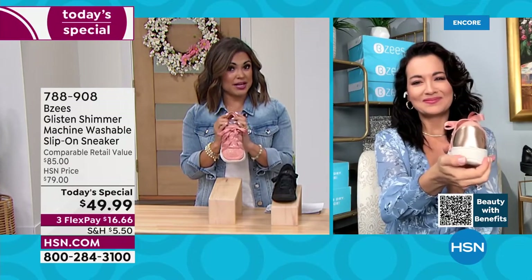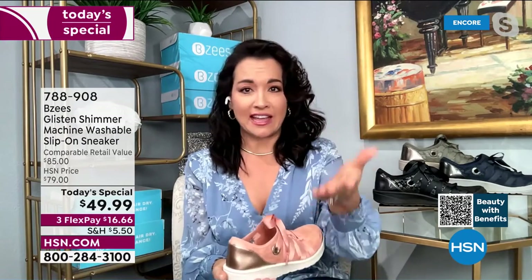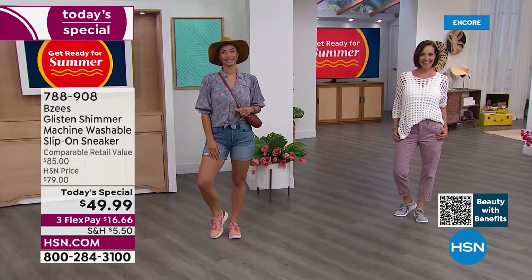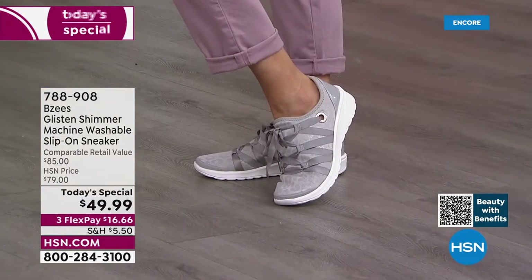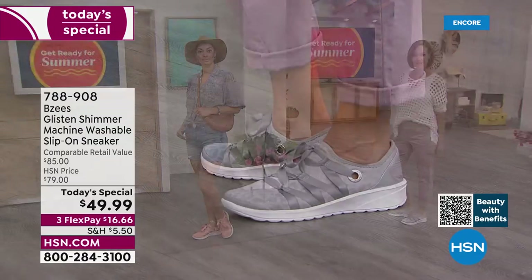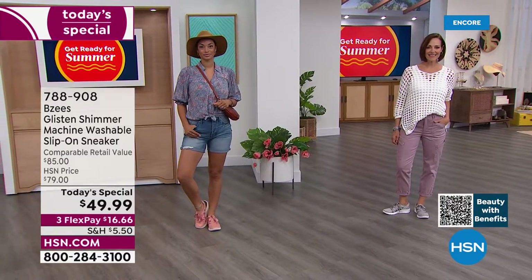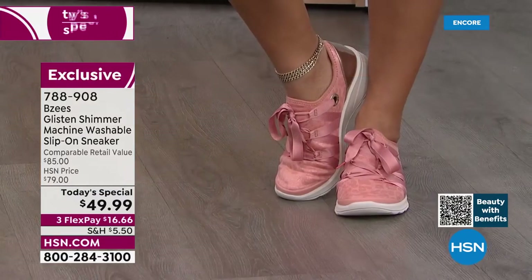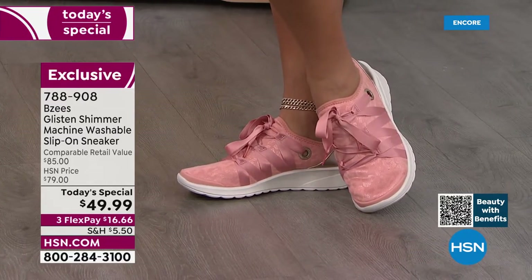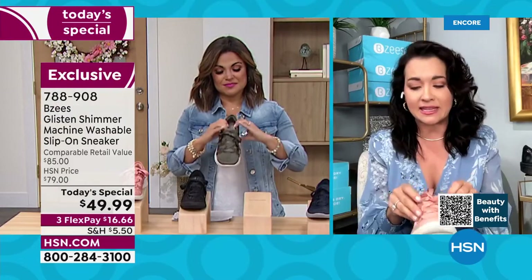Sizing is true to size, sizes six through eleven, in medium and wide width with half sizes. I sometimes teeter between a seven and a half but I'm mostly a size eight — and when you say you're a size eight and order a size eight, it is a perfect fit. This is going to feel like a second glove. I love that with summer I don't have to add a sock because it's a very lightweight breathable shoe. The stretch knit is really in with all the athletes. On the back of the heel there's built-in comfort so you don't have to worry about ouchies on the back of your heel.